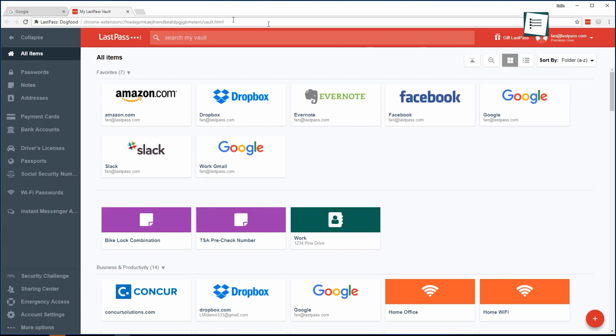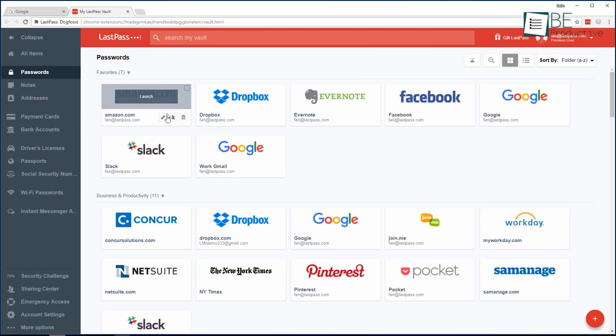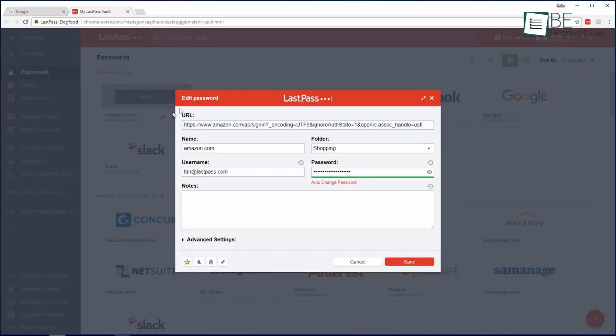LastPass is one of our favorite password managers because of its ease of use, its support for all major platforms, and wide range of features. The free version allows you to save multiple passcodes for multiple platforms, but the premium subscription has everything for your needs.